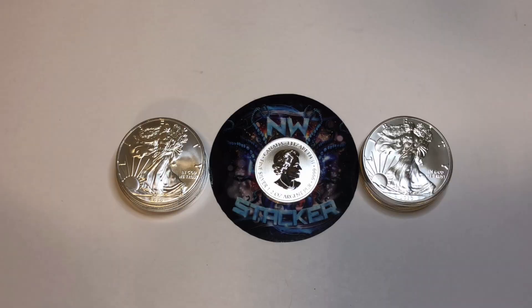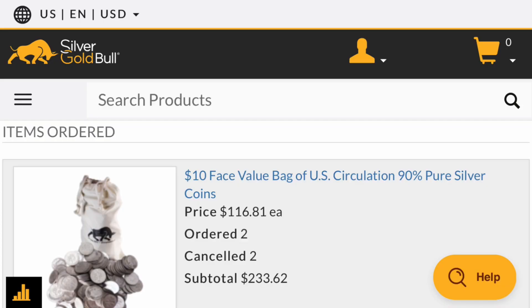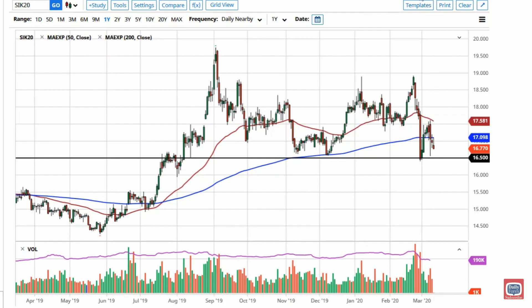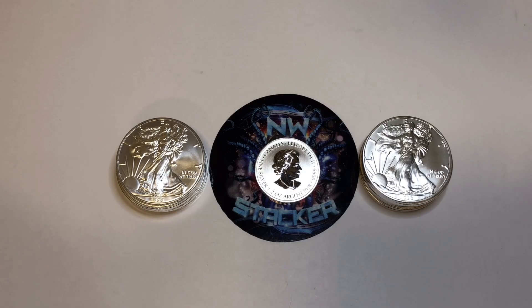Hey guys, what's up? Welcome back to my channel. I'm super excited to be making this video. I've been waiting for this order for many, many days. I originally placed an order with Silver Gold Bull on March 12th, and it was actually for $20 face value of junk silver. It was right before silver spot price took its downward trend, so I think I was getting charged $12 per face, which wasn't bad.